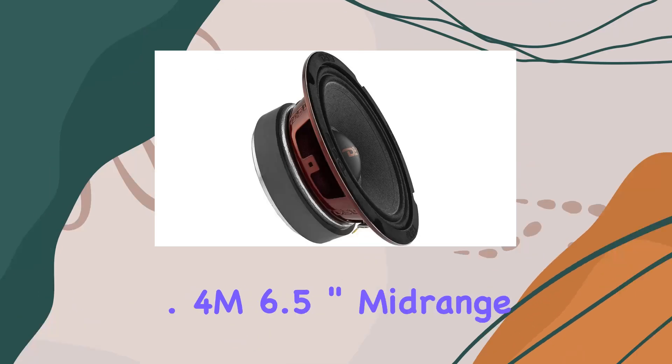One standout feature of these speakers is the high-quality voice coil, boasting a 1.5-inch high-temperature CCAW construction that can withstand extreme heat while maintaining structural integrity. This means you can enjoy long-lasting performance without worrying about wear and tear.